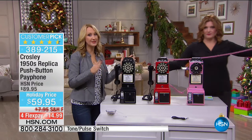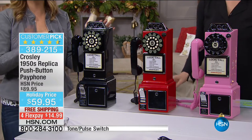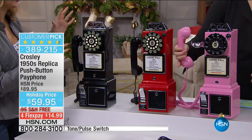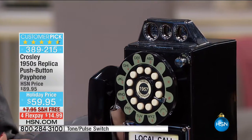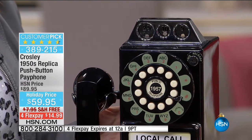We used to sell this for so much more — it was $80, $100 at one point — so to get it at this price is huge. It's a customer pick at hsn.com. It is a beautiful period-correct replica pay phone that looks just like a 1957 public pay phone. Do you remember when pay phones were on every corner?